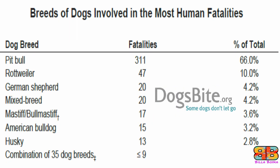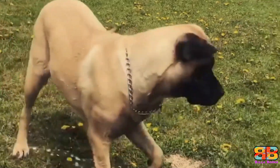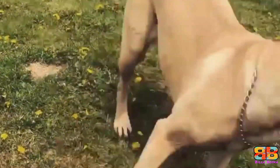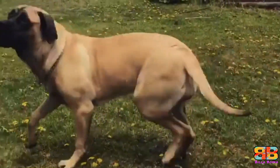However, as per the website dogsbite.org, the total human fatalities caused by the Rottweiler were 47 out of the total 471 victims in the US from 2005 to 2018. Considering these important facts, the English Mastiff has a better temperament over the Rottweiler. So one point to English Mastiff. Rottweiler 3, English Mastiff 2.